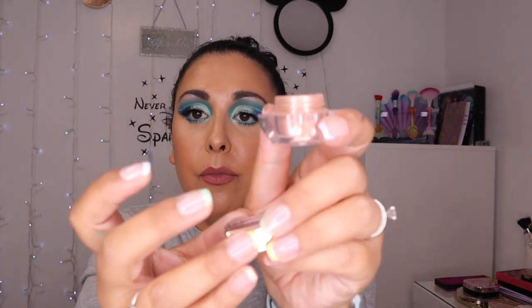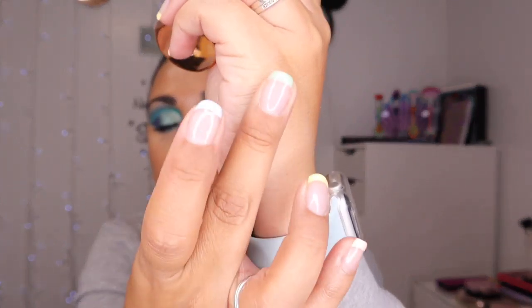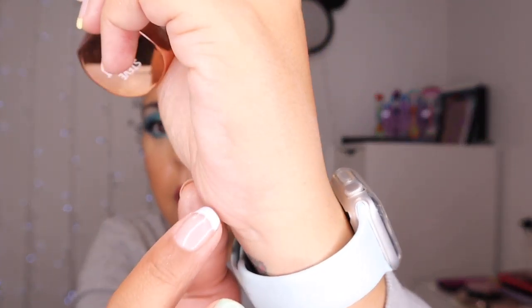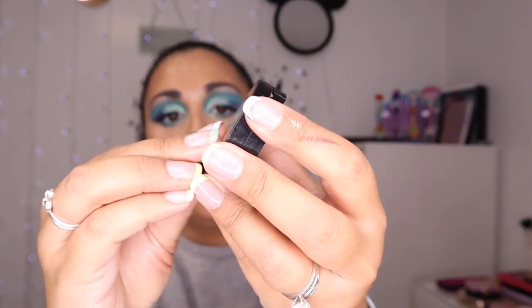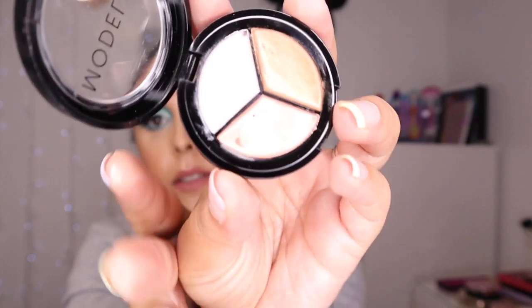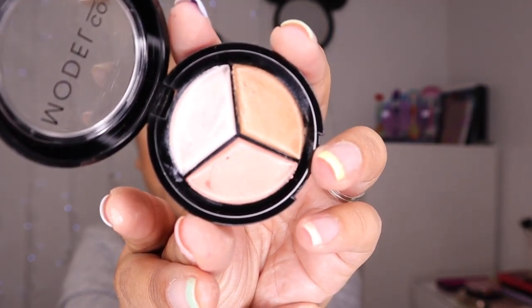Then I got the Steve Laurent rose gold loose powder. This is beautiful — it is really really gorgeous. It's a beautiful beautiful rose gold colour — absolutely stunning and really good quality. Again I got it in a Glossy Box but it's really really pretty.